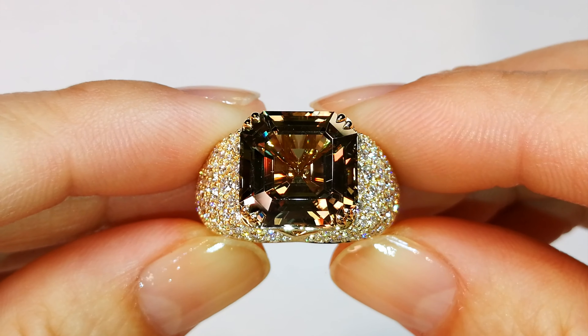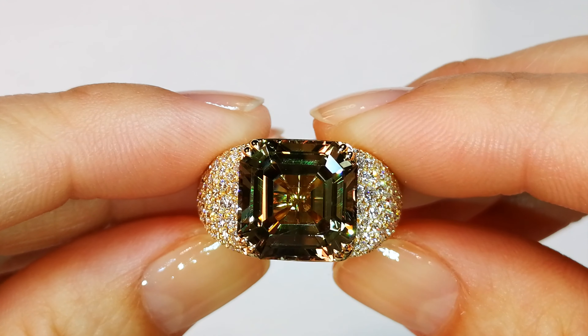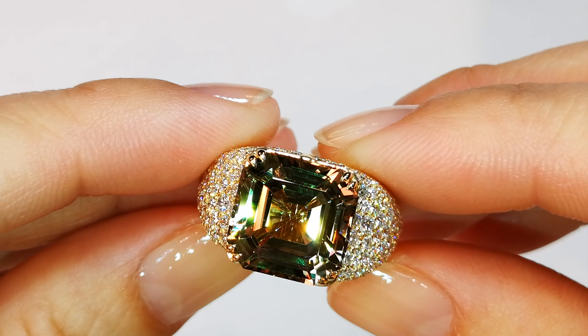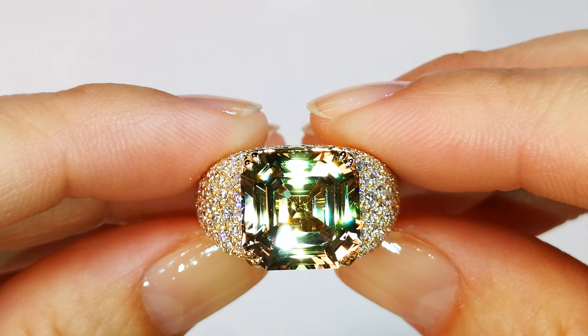The very rare Zultanite Asher Cut. Kat is insane — she has cut away from a 13-carat Zultanite down to an 8.58-carat flawless Asher Cut.